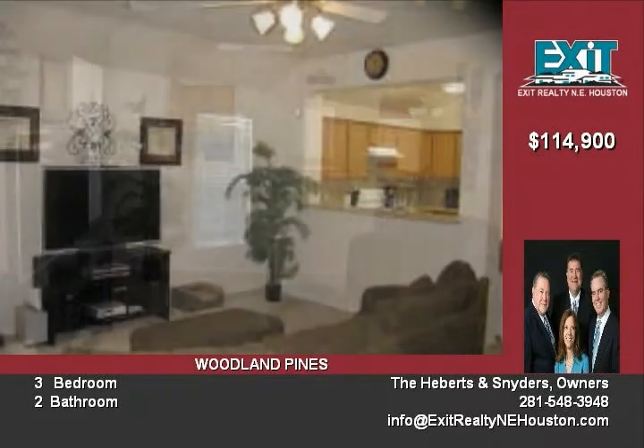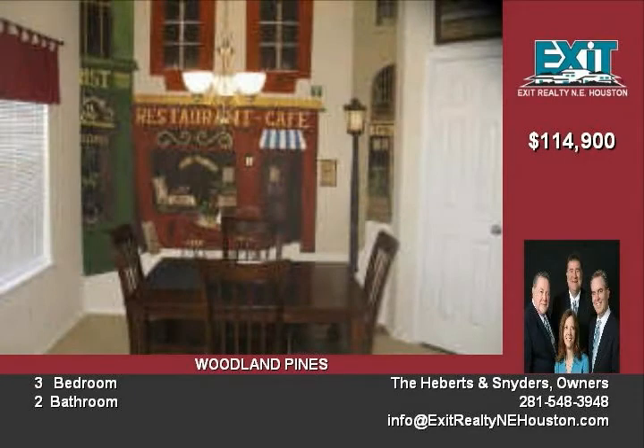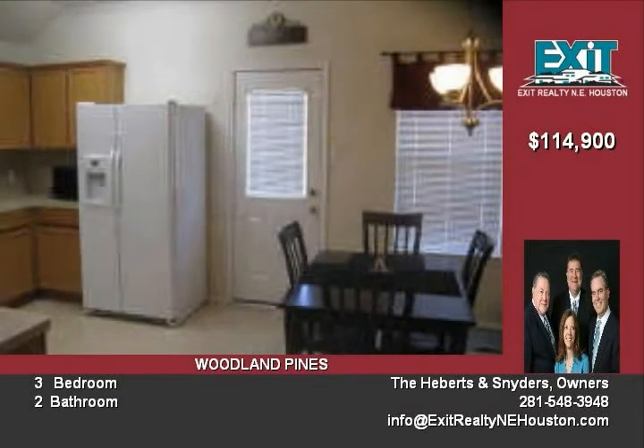Ideal location with a community pool within walking distance, and close to shopping, dining, and entertainment. This home will not last.